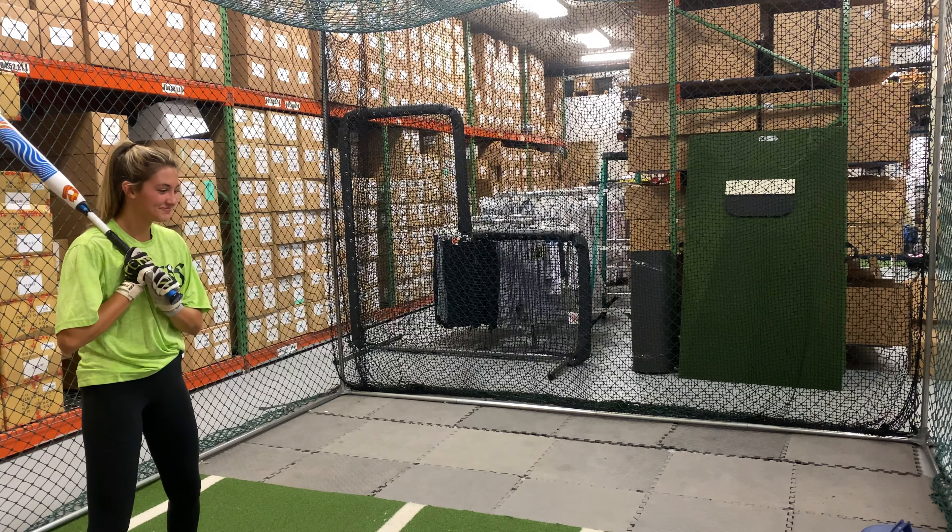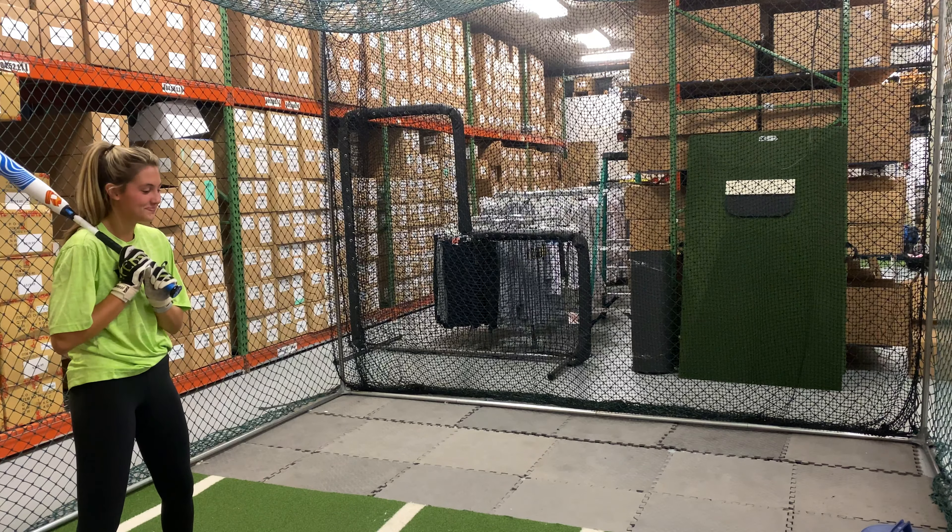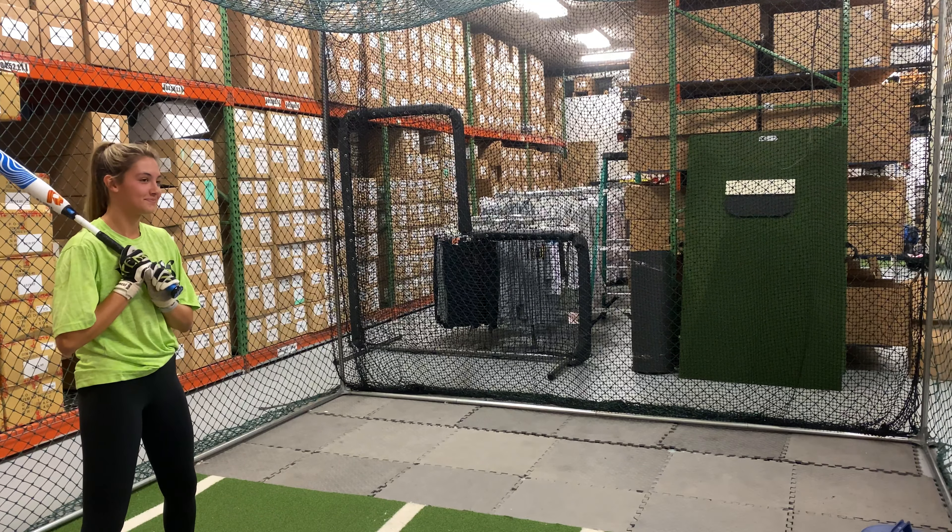Man Max coming to you live from Closeout Bats, and today we are hitting the DeMarini CF 2021 Drop 11. Let's hit it.